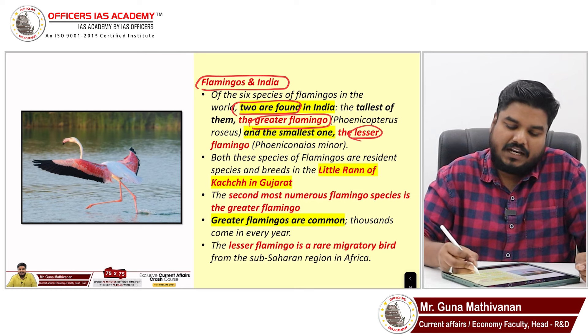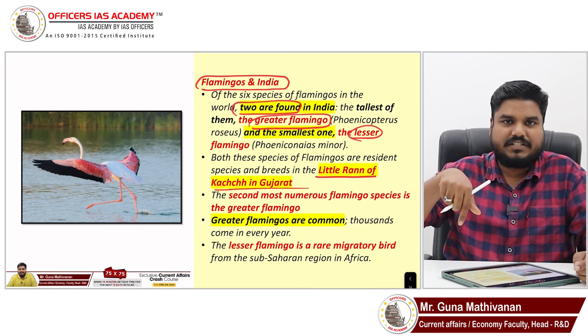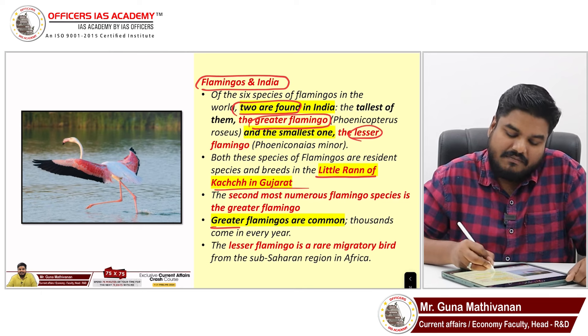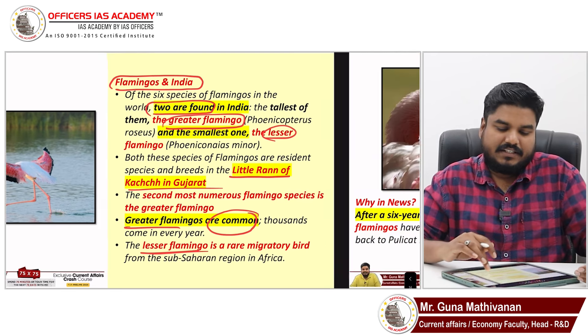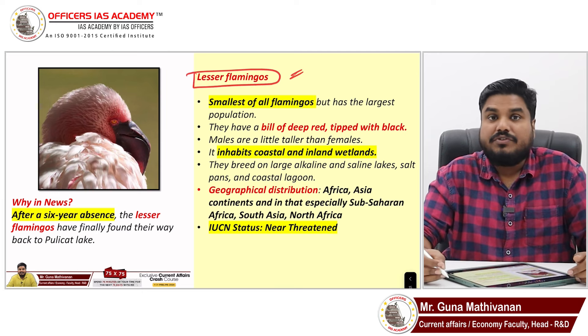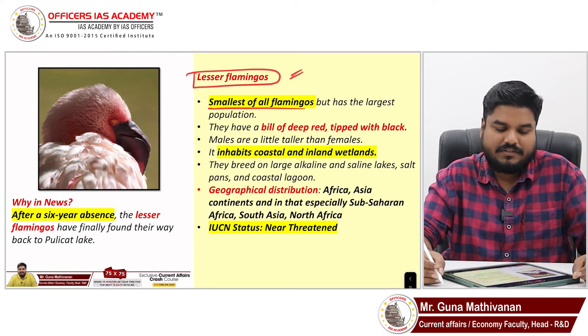Both flamingo species are largely found in the Little Rann of Kutch, where both species can be seen. Greater flamingos are common in India; lesser flamingos are relatively lesser. The lesser flamingo was in the news for a very important reason. It is the smallest of all flamingo species, with a deep red beak and a black tip. It inhabits coastal and inland wetlands.